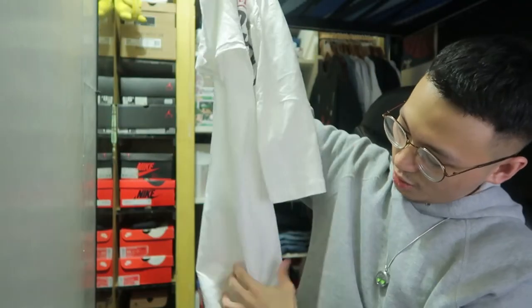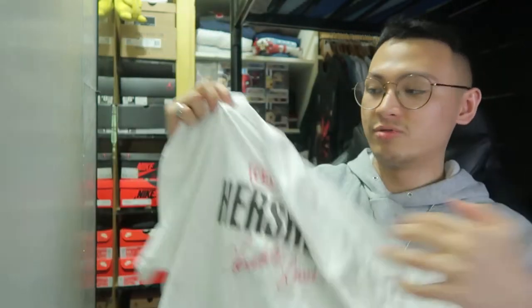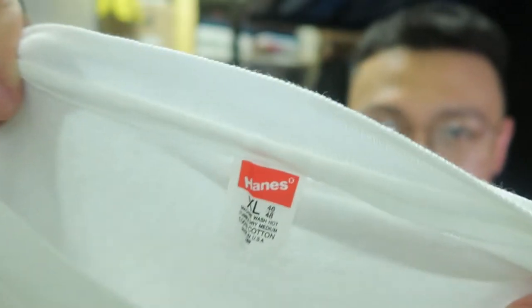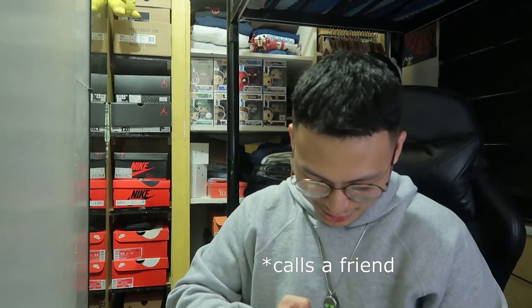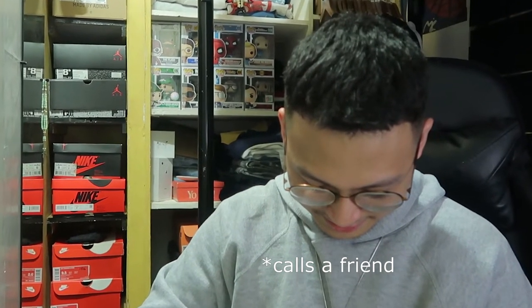This shirt is single stitched all the way — on the hem, sleeves, and neckline. It's on a 90s Hanes tag, actually looks like a 70s to 80s Hanes tag. We're lucky to have an 80s Hanes tag on this one.